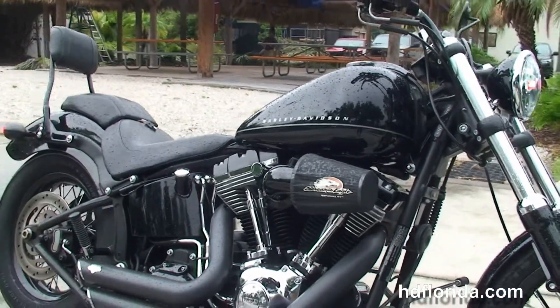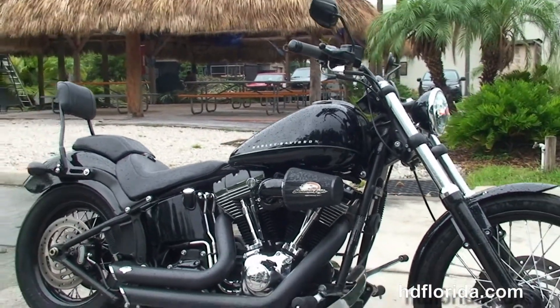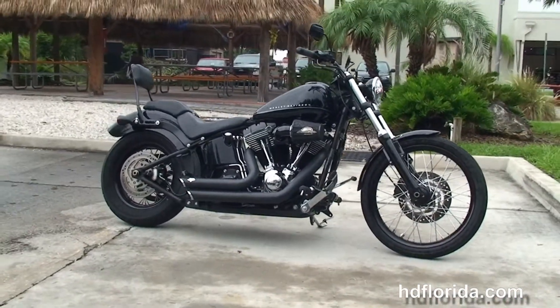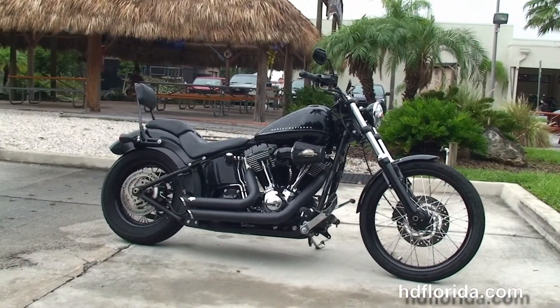This bike only has 6,878 miles on it, in stock and ready for immediate delivery. We've got a brand new tire up front, and options and accessories retail out over $2,200.